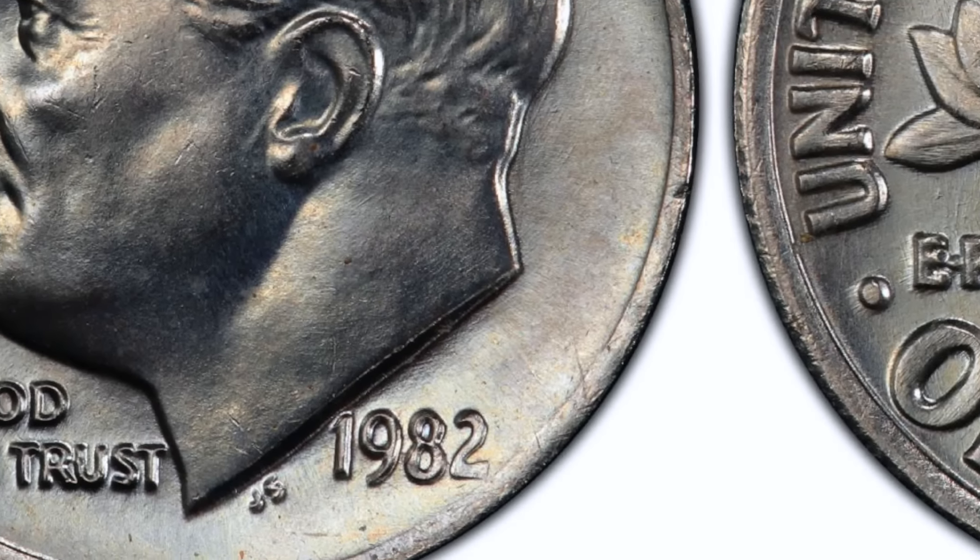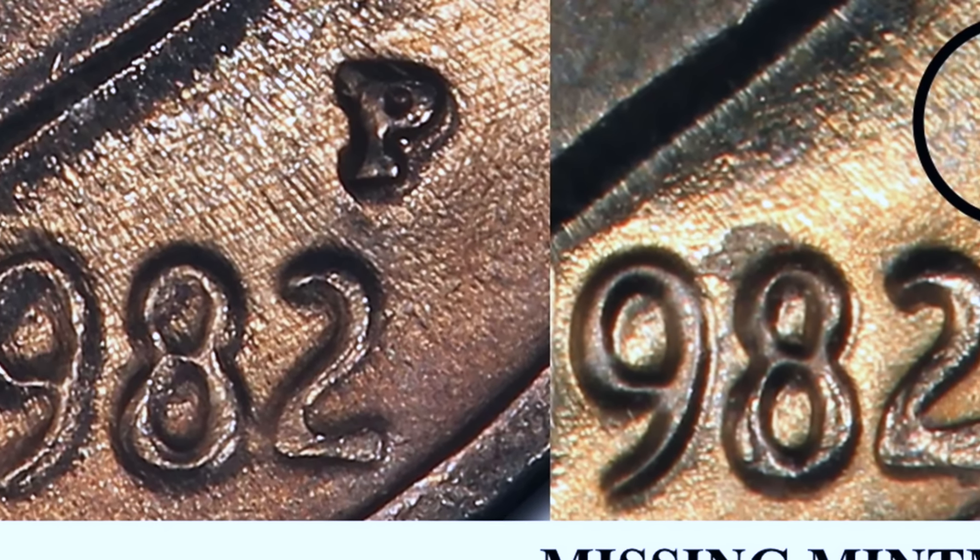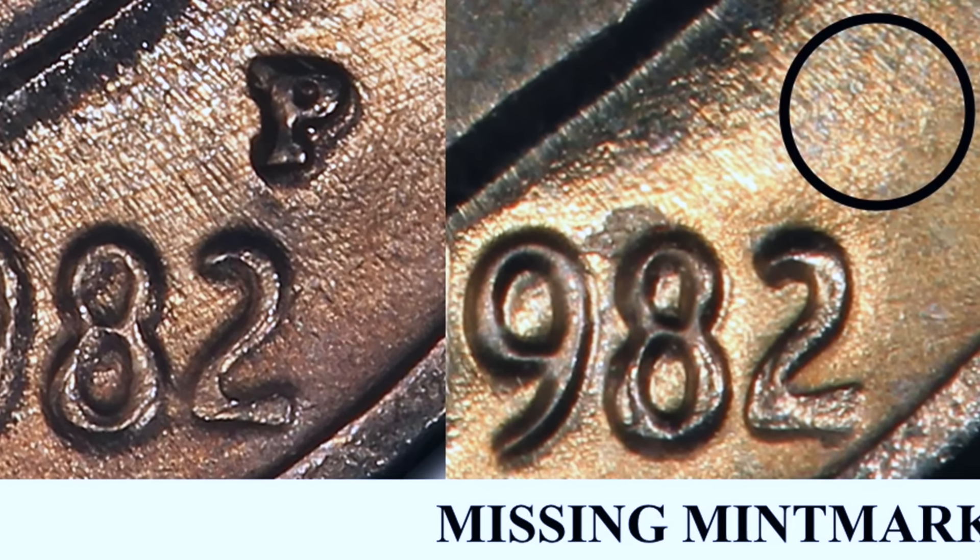Kicking off this list at number 10, we have the 1982 Roosevelt dime with no mint mark. You guys may remember this coin from another top 10 list we did on Currency World on the most valuable coins that can still be found in circulation. Once you guys are done watching this video, go check that one out if you have not already — there will be a link above and also in the description down below. As many of you know, most U.S. coins have a mint mark denoting the city they were minted in. In 1982, the Philadelphia Mint seems to have forgot about putting their mint mark on some of their Roosevelt dimes. It is not exactly clear as to how many of these coins were released into circulation, but it is widely considered one of the rarest dimes to ever be released into circulation.